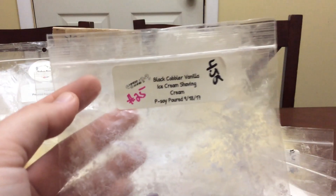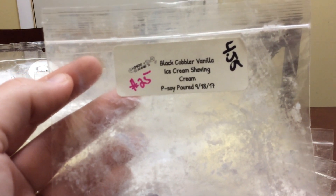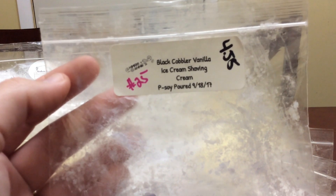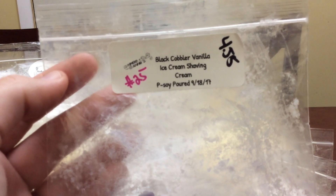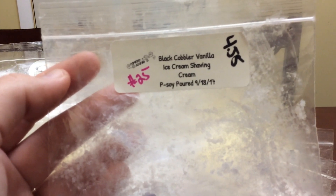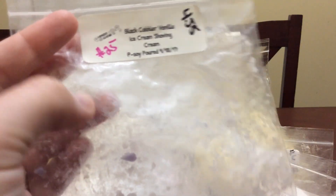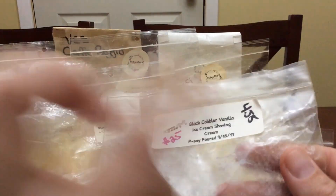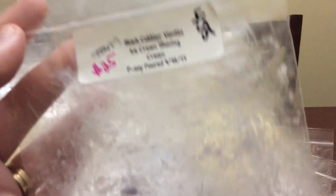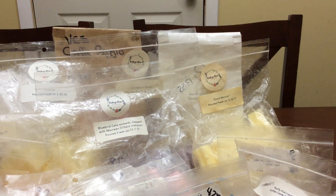Last but definitely not least, this was a surprise favorite: Black Cobbler — blackberry cobbler, vanilla ice cream, and shaving cream. I did not think those were going to go together with the shaving cream, but oh my god this was absolutely amazing. I started with a whole chunk last Monday — four and a half ounces — and I melted through the entire thing in one week because it was so good.